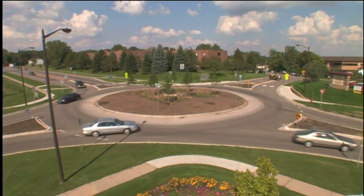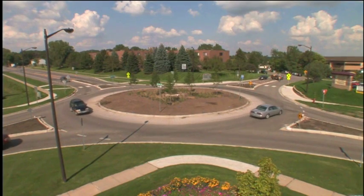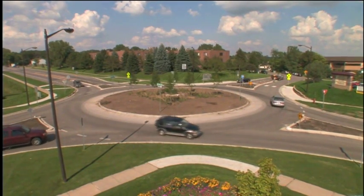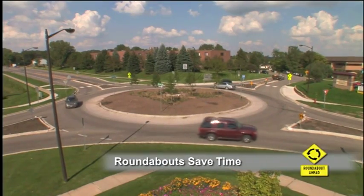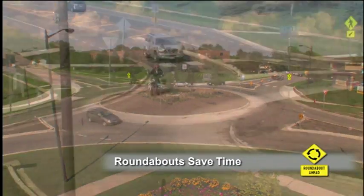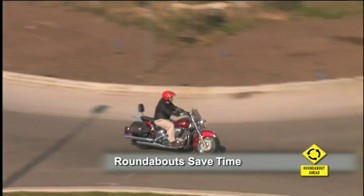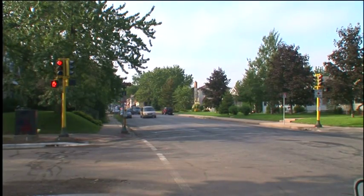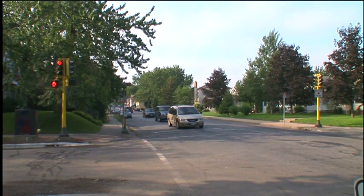Those researchers at the Insurance Institute for Highway Safety studied 10 traditional intersections and calculated that if they were converted to roundabouts, each driver would save about a minute. The combined savings of all drivers using those roundabouts would be about 325,000 hours every year — compare that to waiting at a red light when not one vehicle came through the intersection.